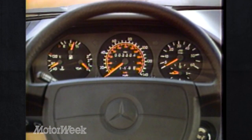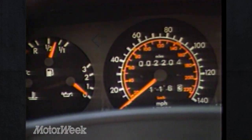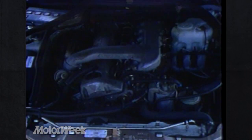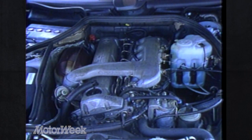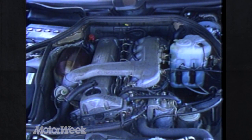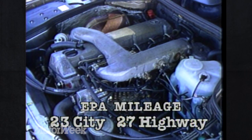That wheel sits just below a gauge cluster that includes everything we desire except voltage. Numbers are big, white, and make readouts easy to grasp at a glance. The only transmission is a four-speed automatic that shifts as smoothly and firmly as any we've tested. That gearbox is attached to the 300 TD Turbo's only power plant — a six-cylinder, three-liter inline turbocharged diesel. Its mechanical fuel injection and single overhead camshaft assure efficient operation. EPA mileage estimates are 23 city and 27 highway.